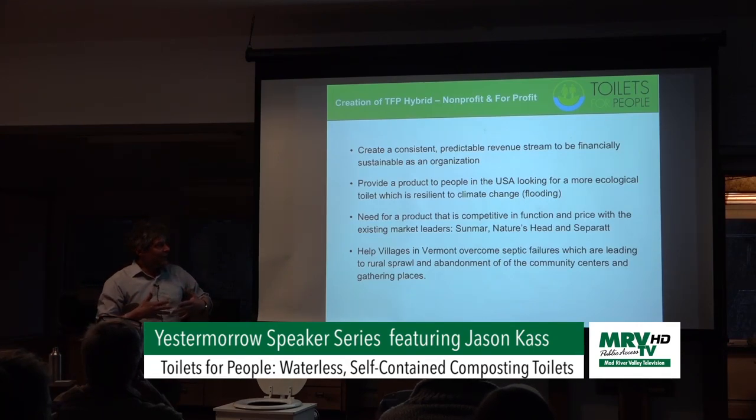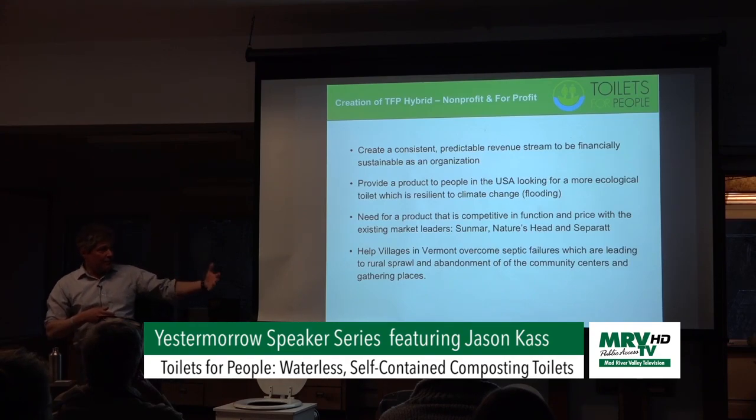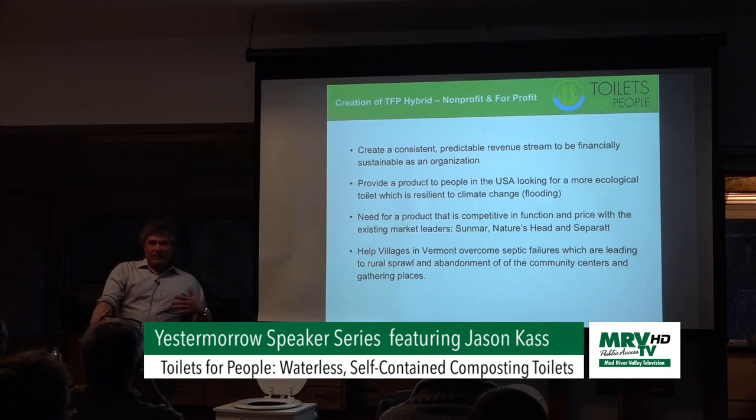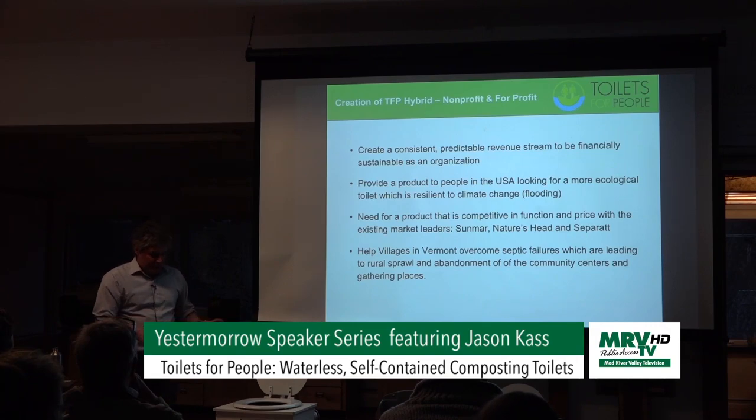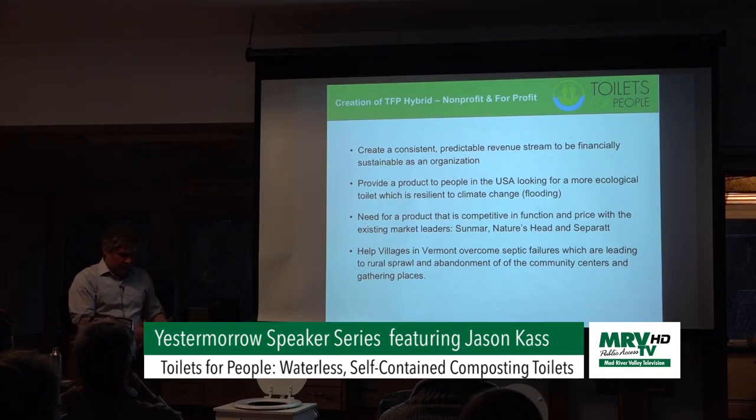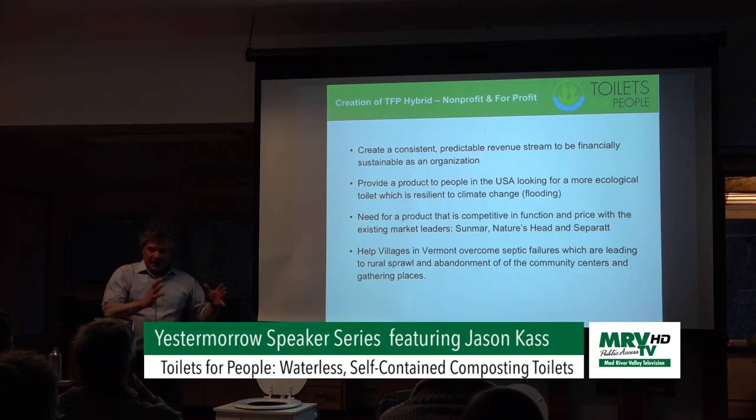What we try to do is integrate the spinning drum technology from Sunmar and the urine diversion from Nature's Head to couple those technologies, and try to make it look as toilet-like as possible — at least in terms of dimension. The length and width is about the same as a toilet with a reservoir, so if you had a flush toilet you could take it out and plug this in.